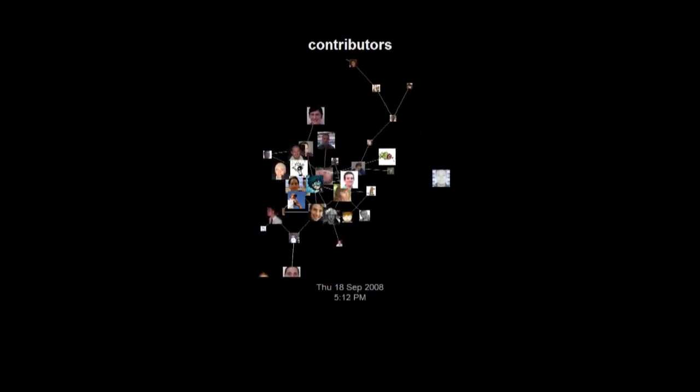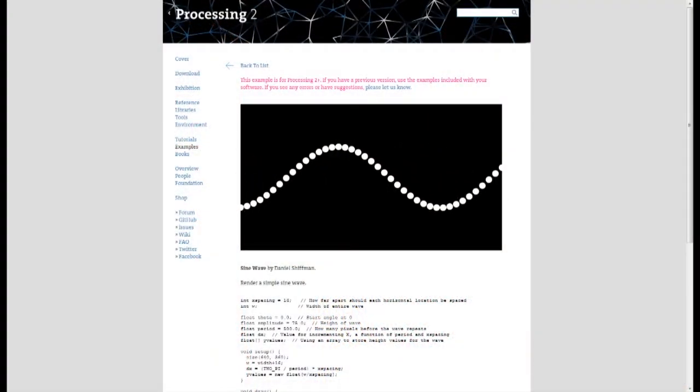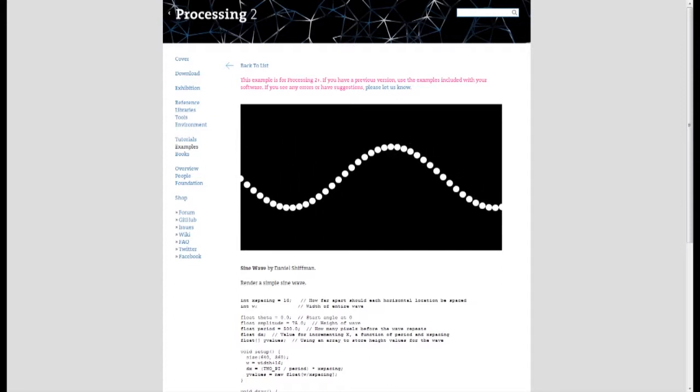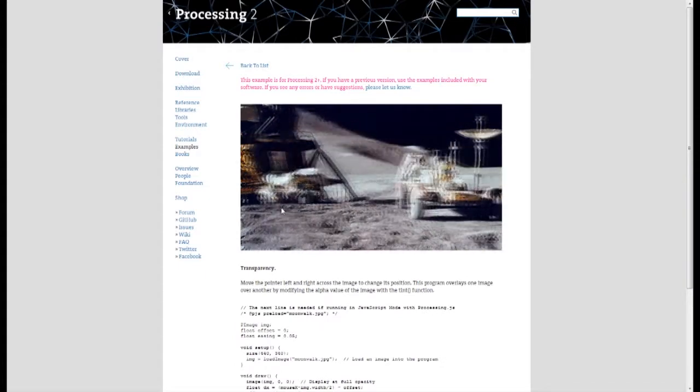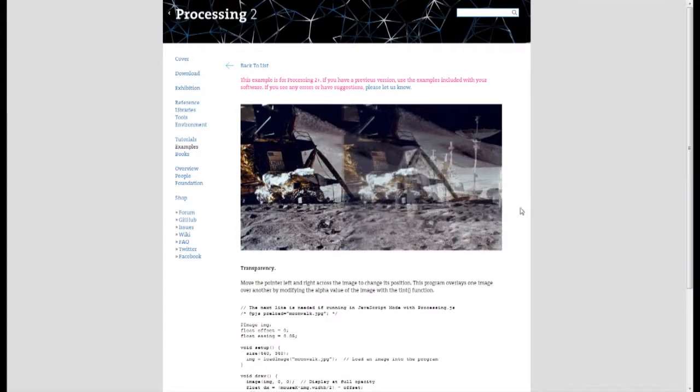It was in the mid-1990s when the wheels for Processing.js were set in motion. During their time with MIT, a developer named Ben Fry and an artist named Casey Reyes began working on Processing, a programming language and development environment that would be accessible and usable by non-traditional programmers such as artists, designers, scientists, and statisticians. Built on top of Java, the language allowed its users to create graphics and easily manipulate them.